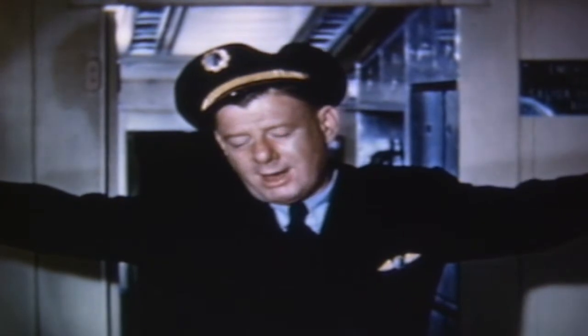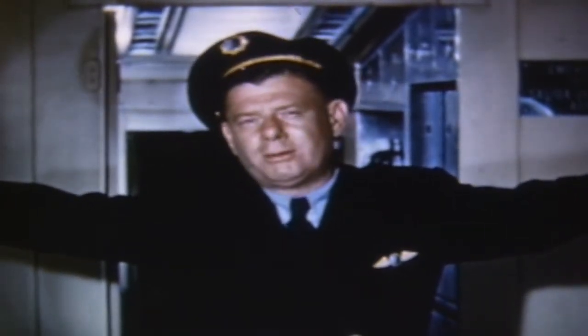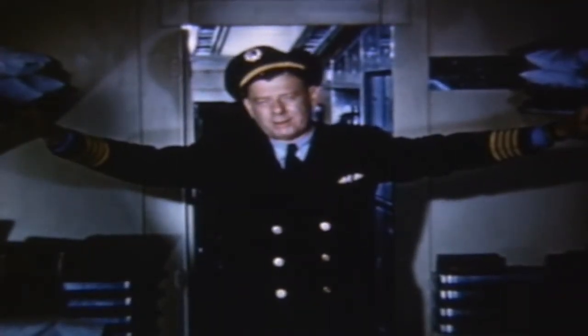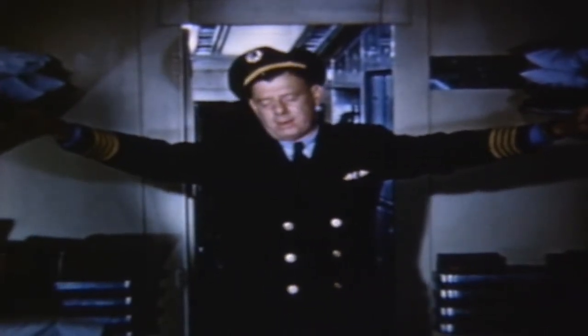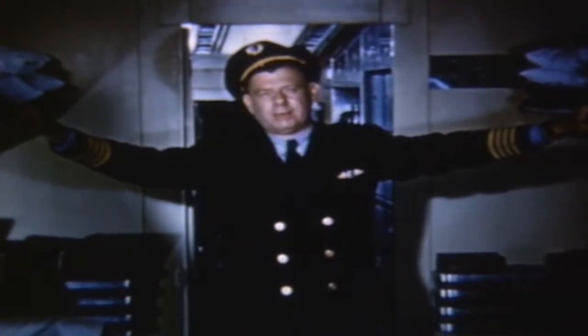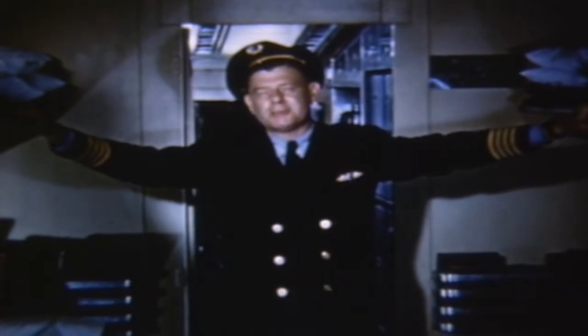Long as we have a half a mile of visibility and 200 feet of ceiling, no problem at all. Now, these minimums are arbitrarily set up by the Civil Aeronautics Administration in the interest of general safety. Actually, we can land one of these airplanes when the minimums are zero-zero. Let me show you.